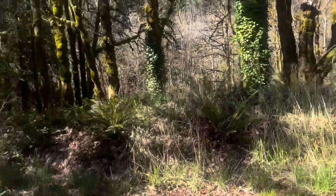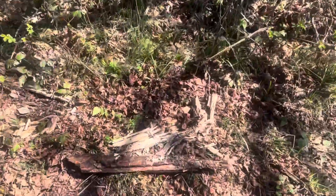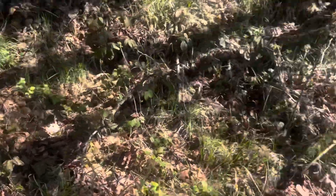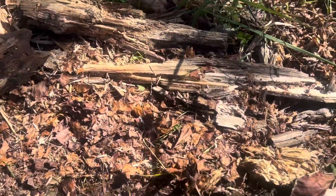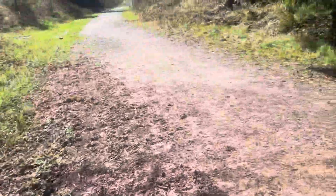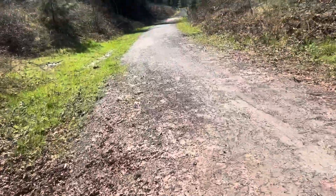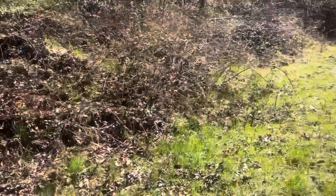Hey everybody, last time I was out here I didn't know how to hold the camera — it was my first video — so this time I'm actually going to be doing it correctly. Today we're just going to be looking under some different things around this trail in Oregon, seeing if we can find any salamanders, reptiles. It's starting to be spring so there's a possibility for northern alligator lizards, garter snakes, rubber boas. We're just going to check it out.